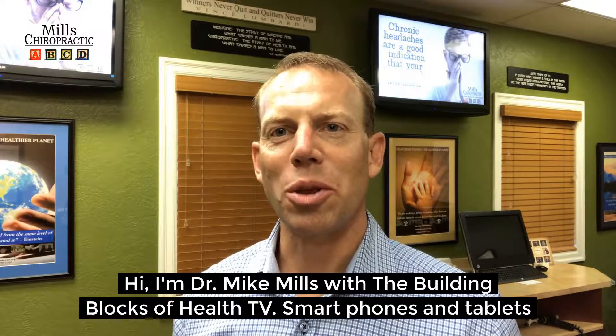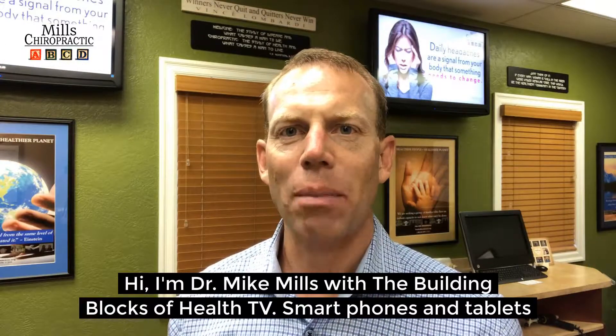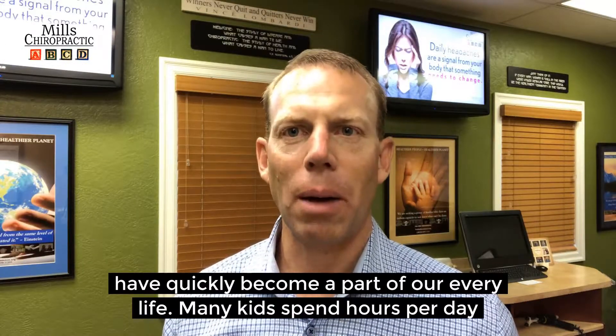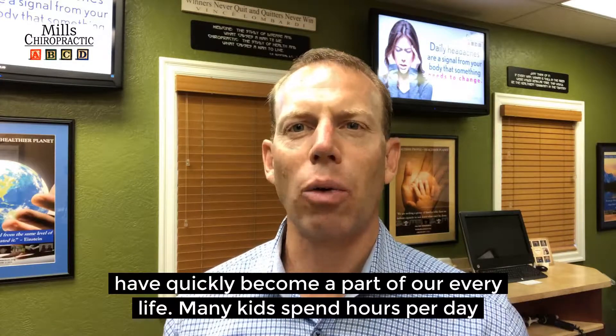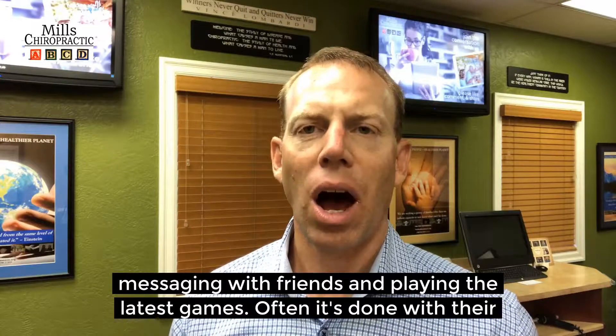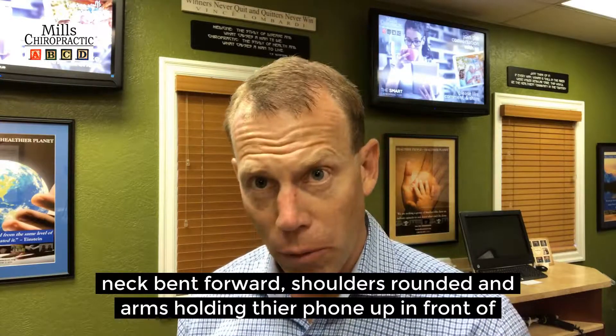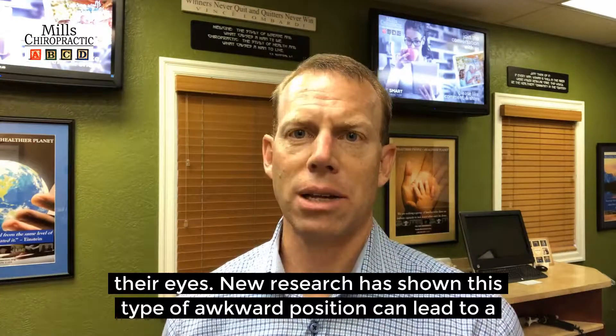Hi, I'm Dr. Mike Mills with the Building Blocks of Health TV. Smartphones and tablets have quickly become a part of our everyday life. Many kids spend hours per day messaging with friends and playing the latest games, often with their neck bent forward, their shoulders rounded, and arms holding the phone up in front of their eyes.